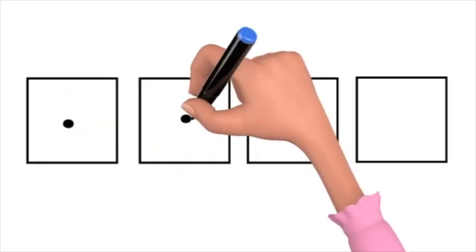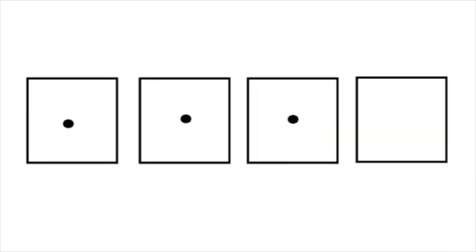S, t, a, l. Take away the s, what's left? T, a, l. Tail. Very good answer.